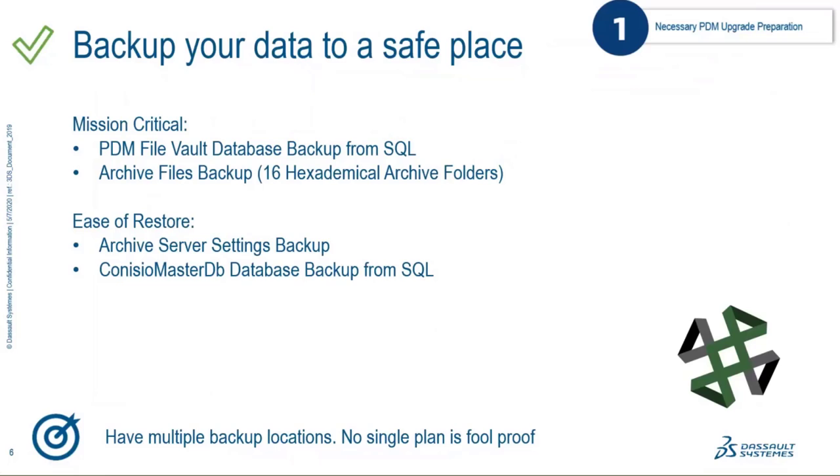If you have bigger plans in place — cloud solutions or other systems — that's fine, but if you're thinking about how to quickly back up your PDM environment, this is how you do it. One important point on backups: make sure you have multiple locations, multiple plans, and that you've reviewed these plans. No solution is 100% foolproof. Try to think through all the things that can happen in your environment and come up with a plan and a restore plan for each scenario.